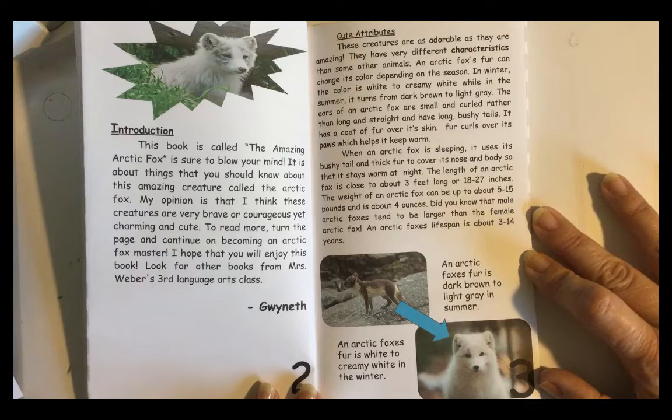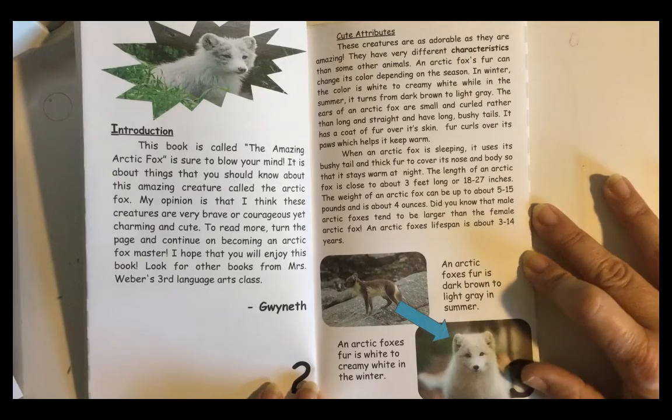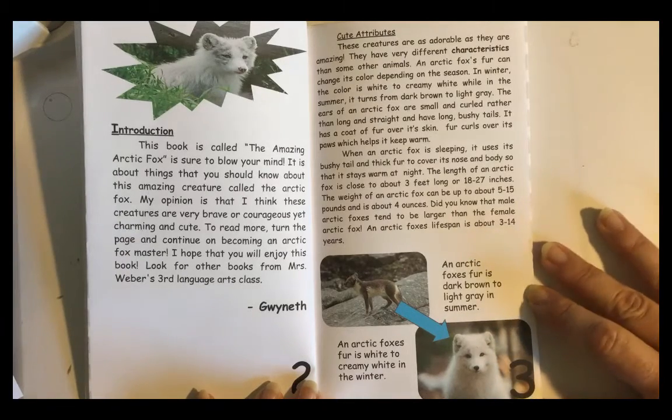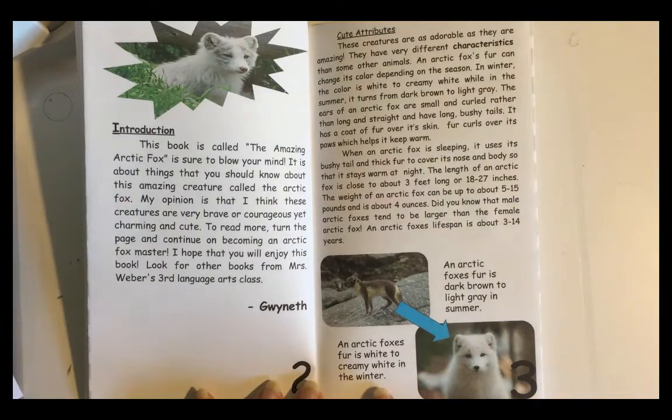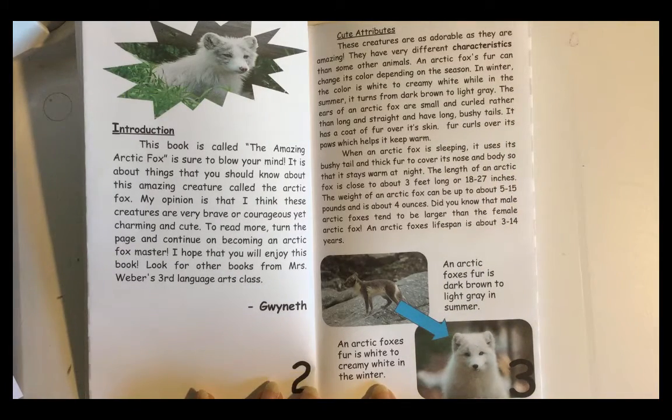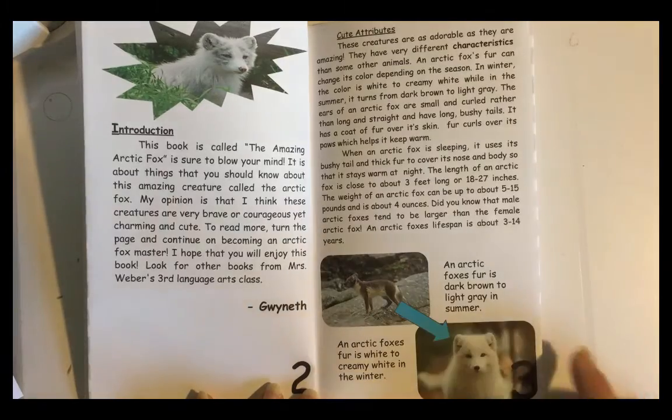Did you know that male Arctic Foxes tend to be larger than the female Arctic Fox? An Arctic Fox's lifespan is about 3 to 14 years. An Arctic Fox's fur is dark brown to light gray in the summer, and white to creamy white in the winter.